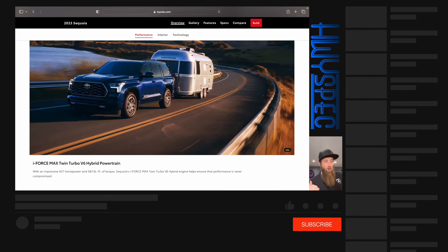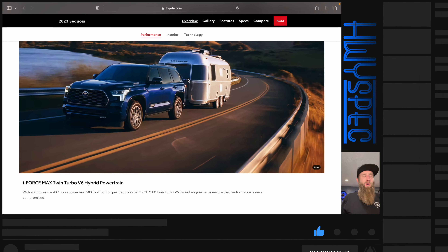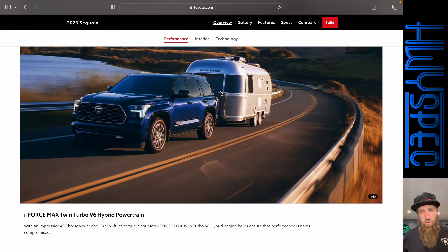The new Sequoia has an all-new hybrid max motor throughout the lineup. It's available in the Tundra and is standard on the Sequoia, producing 437 horsepower and 583 pound-feet of torque.